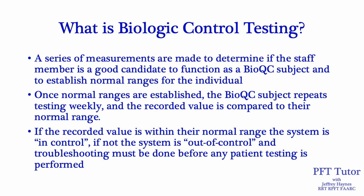After getting a volunteer from the staff, a series of measurements are made to determine if the staff member is actually a good candidate to function as a BioQC subject and to establish normal ranges for that individual. Once normal ranges are established, the BioQC subject repeats testing weekly and the recorded value is compared to their normal range. If the recorded value is within their normal range, the system is in control. If not, the system is out of control and troubleshooting must be done before any patient testing is performed.